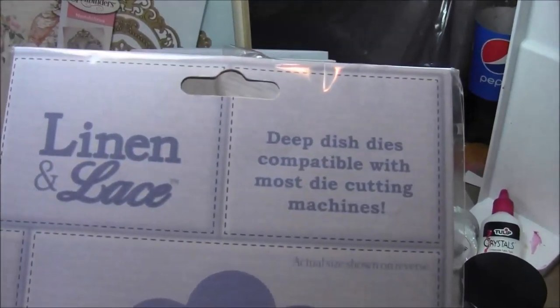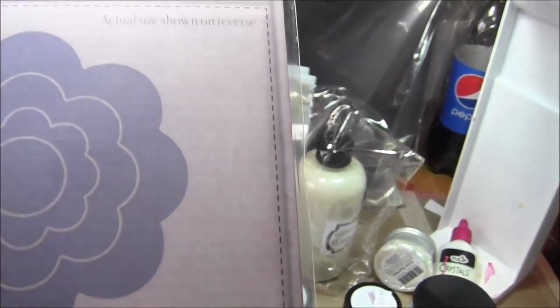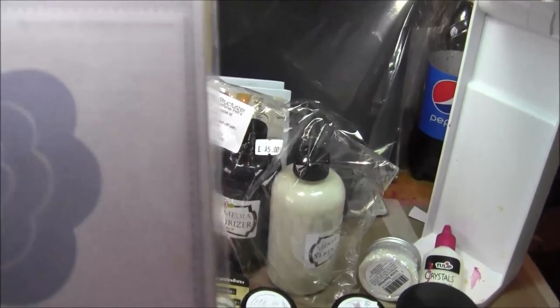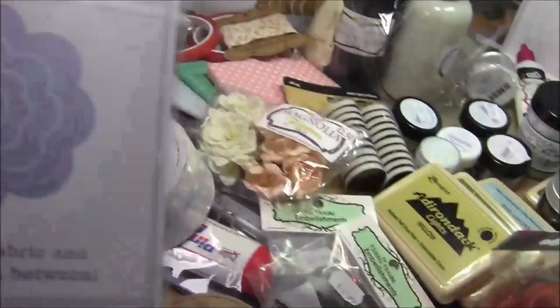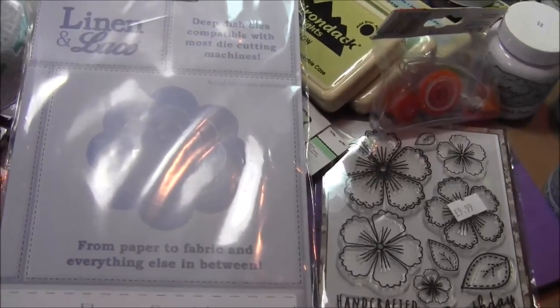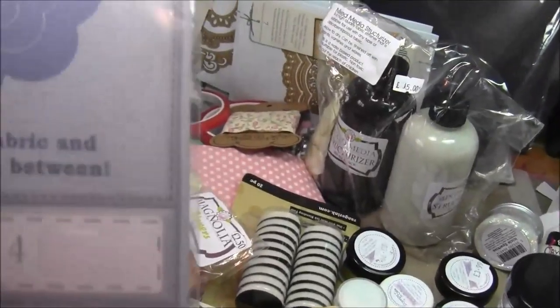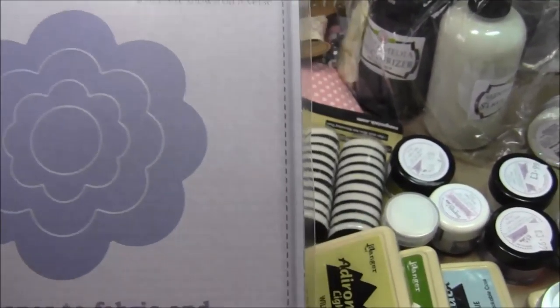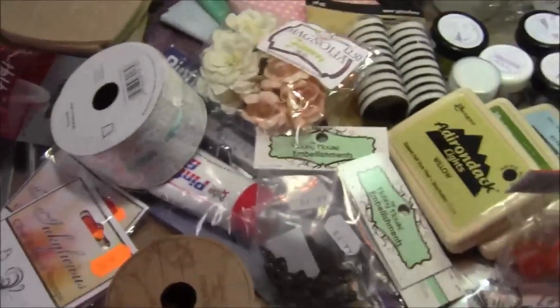And then these new dies — they're called Linen and Lace, they're from Tattered Lace. These are a deeper die which you can cut fabric with, so I thought I'd give those a go as well. They were a bit expensive — I think they were £24.99 for a set of four — but I thought, well, I'm away, so I treated myself to those.